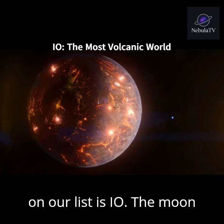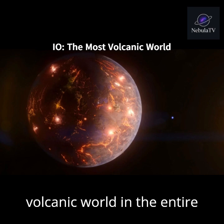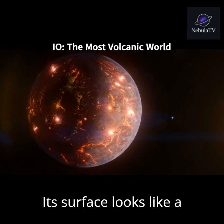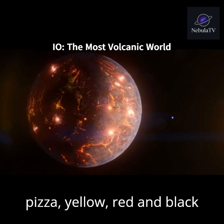First on our list is Io, a moon of Jupiter. It's the most volcanic world in the entire solar system. Io has over 400 active volcanoes, some shooting lava fountains hundreds of kilometers high. Its surface looks like a pizza — yellow, red, and black sulfur everywhere.